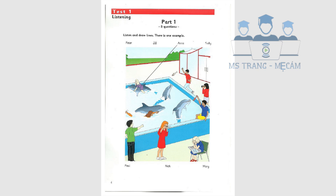Now you listen and draw lines. Which is Paul? He's wearing a green shirt. What's he doing? He's pointing to the dolphins and laughing. Where's Sally? She's got a camera. I can see her. She's taking some pictures. Yes, she loves dolphins.